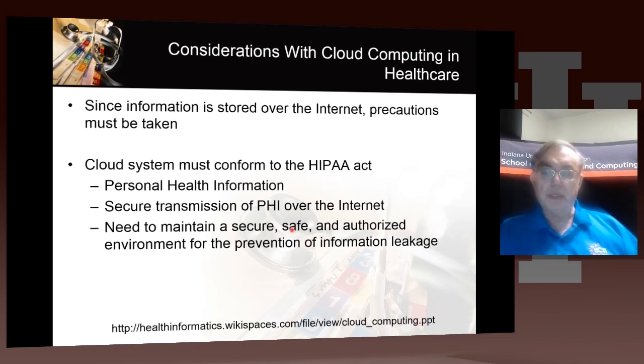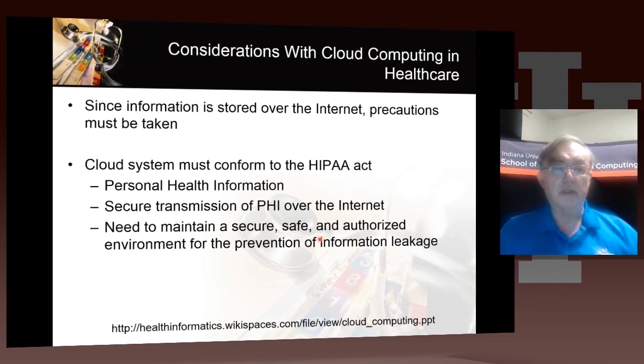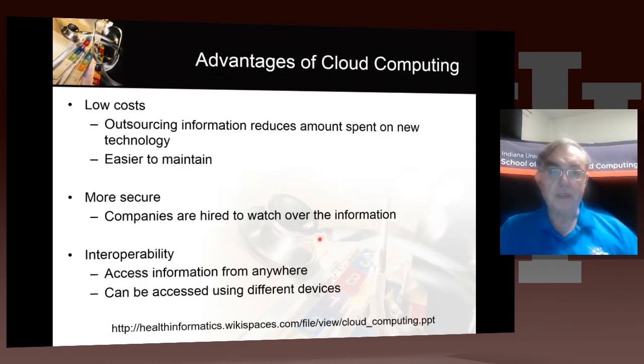We need to transmit all the information securely, and we have to store everything securely. There's a substantial amount of work on secure cloud storage to try to make this happen. And here are the well-known advantages of cloud computing.